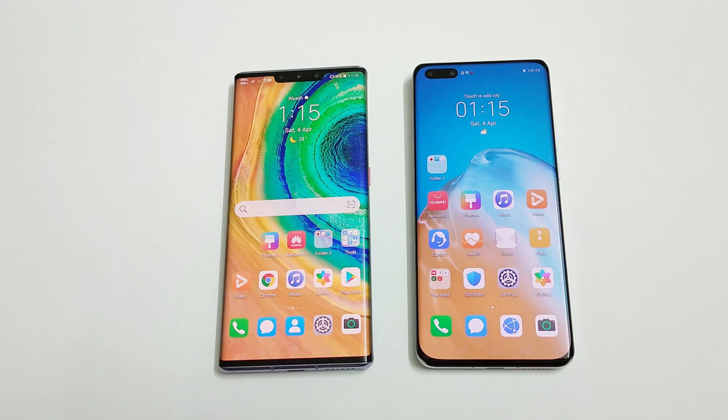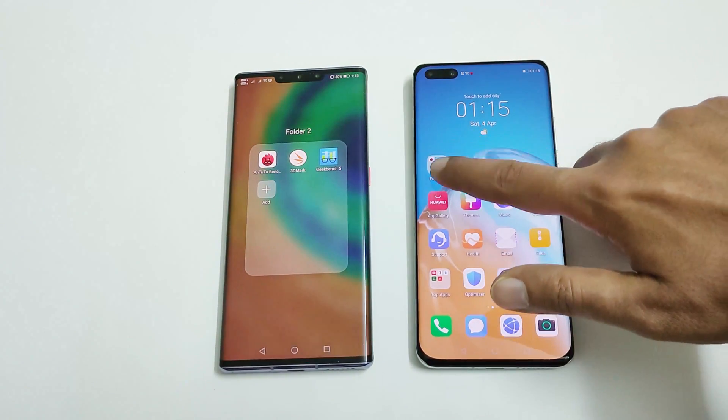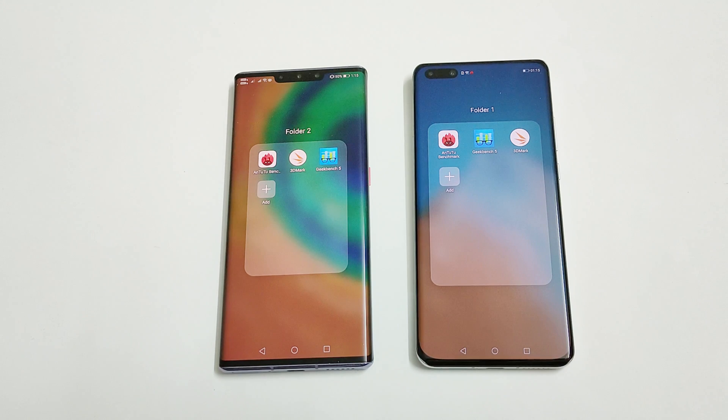What's up guys, this is Sean Heather and in this video we are going to do a benchmark test comparison between Huawei Mate 30 Pro and Huawei P40 Pro smartphones. Both of these smartphones are pretty much the same in terms of hardware — both got Kirin 990 processor, 8GB RAM, 256GB storage, Android 10, and a full HD plus screen. The benchmarking applications we have today are Android Benchmark, 3DMark, and Geekbench 5. We have already performed all of these tests to save your time and we are just going to have a quick look at the results.